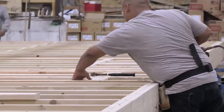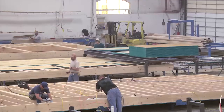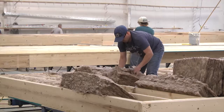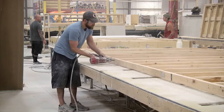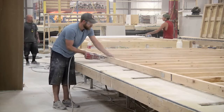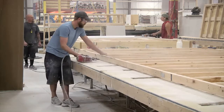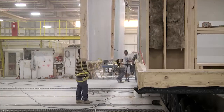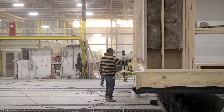Assembly work typically begins in the floor department, where an entire floor system is constructed as one component. While the floor system is being completed, another framing team constructs the interior and exterior wall sections and applies drywall panels. Using the overhead crane system, wall sections are lowered into place and fastened to the floor assembly.